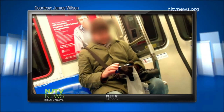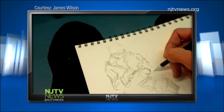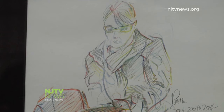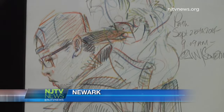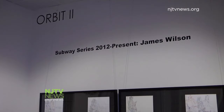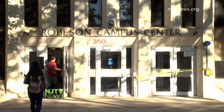If you're a regular on the PATH or subway train, there's a chance you've sat for a portrait without ever knowing it. Newark-born and raised artist James Wilson is a ninja of sorts, capturing passengers at those personal moments of rest, work, or play between station stops. His Subway Series, 2012 to present, is on display at Rutgers Newark's Paul Robeson Galleries.